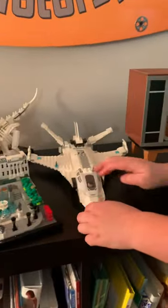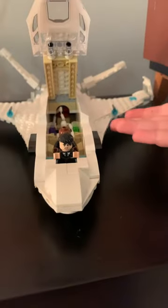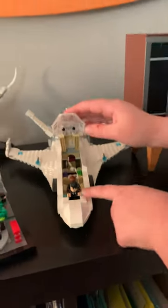And this is my space shuttle I made, and I got it from Target. There's a little hole right there where Spider-Man drops off with a web. That kind of looks like Harry Potter.